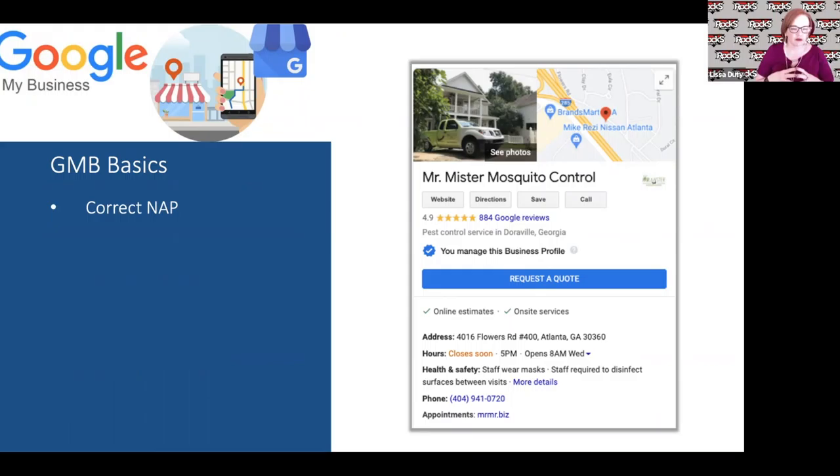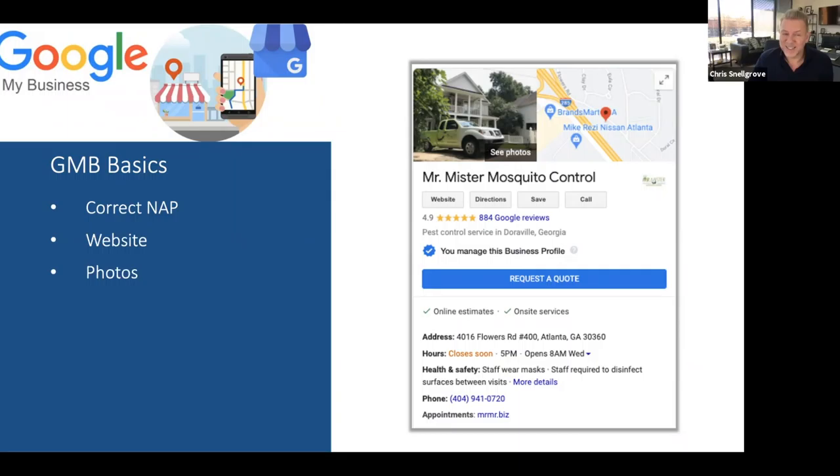Let's jump into the Google My Business basics. There are a few factors we look at. First is NAP — your Name, Address, and Phone number. You don't know how often clients have an old phone number, have moved locations and haven't updated their address, or the name is not correctly listed. Make sure your website is also listed correctly.